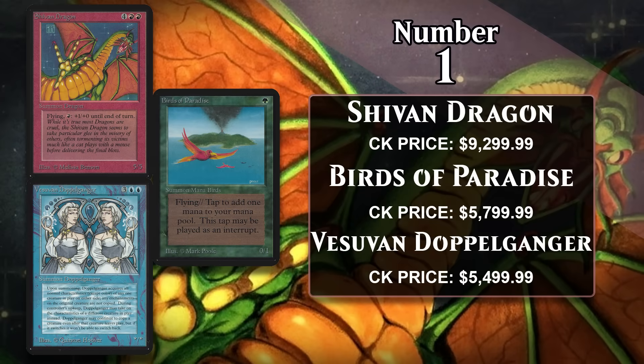And at number one, probably not surprising anyone, it is the three most expensive creatures from Alpha. The $9,300 Shivan Dragon, the $5,800 Birds of Paradise, and the $5,500 Vesuvan Doppelganger. Alpha is of course Magic's original printing of its very first set, and they are the rarest cards in the game — all three of these were rares too, so they're the rarest of the rare. That said, neither Shivan Dragon nor Birds of Paradise is on the Reserved List, so they can be obtained for a lot less than these incredibly high price tags, but they are still the most expensive creatures in Alpha. Shivan Dragon costs 4 generic and 2 red, and it's a 5/5 flyer with fire breathing.